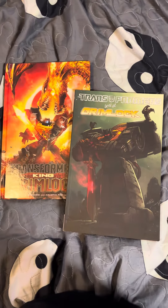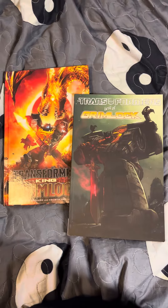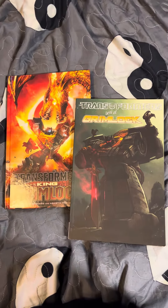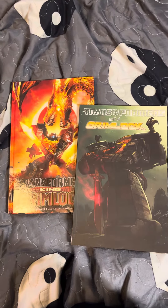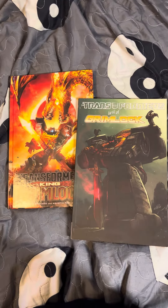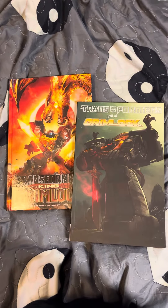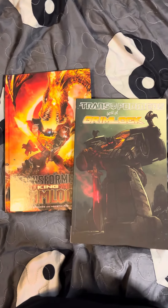Until next time, until all are one. Autobots roll out — I'll see you next time right here on Bucky 749. I hope you enjoyed mail day episode two, the Grimlock special. Comment, subscribe, hit the bell icon for notifications, and I'll see you next time.